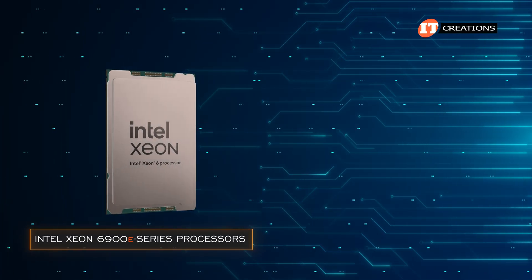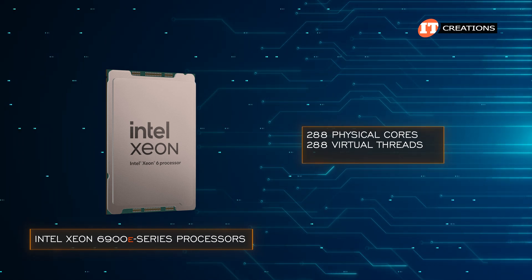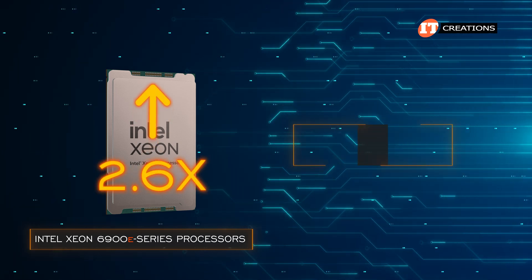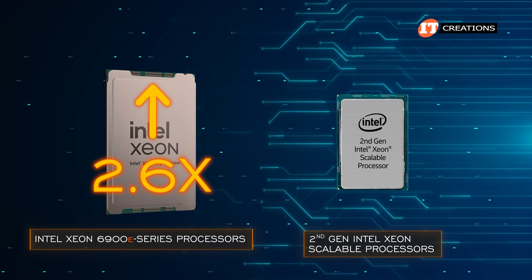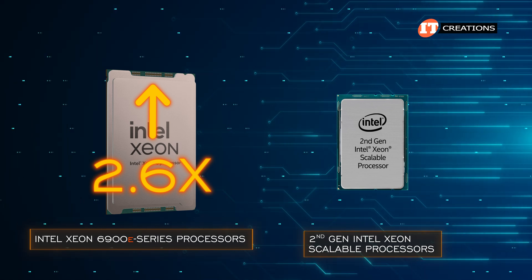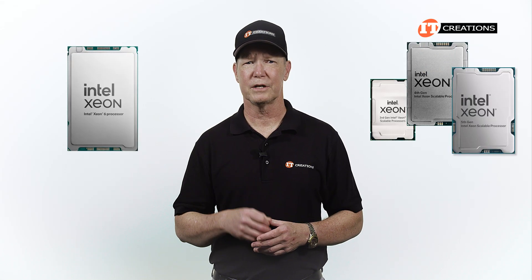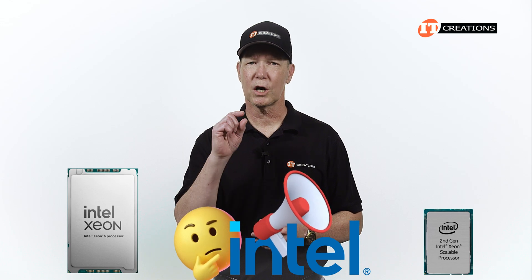The 6900 series processors with E cores can handle up to 288 cores and 288 threads, also with a TDP of up to 500 watts. They deliver more than 2.6 times the performance of second-gen Intel Xeon Scalable processors, making them a viable option for data-intensive applications. Don't worry that we skipped over the third, fourth, and fifth generations — that's just how Intel presented the information. Clearly a little marketing manipulation.